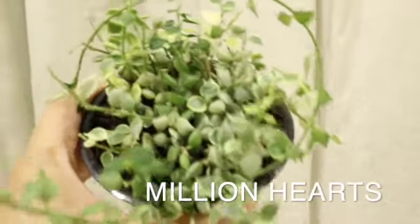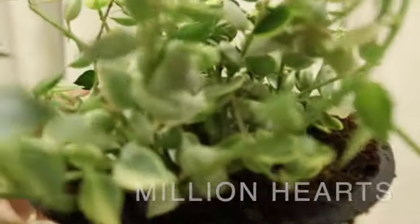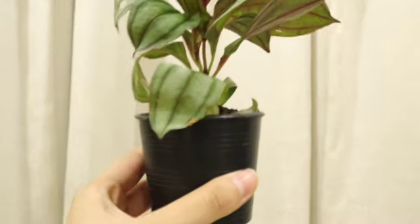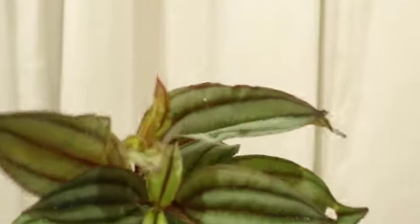The second plant is one I've never had before. It's called Million Hearts, or String of Million Hearts. It's an amazing-looking plant with small, not-quite-perfect but heart-shaped leaves. That's why they're called Million Hearts.